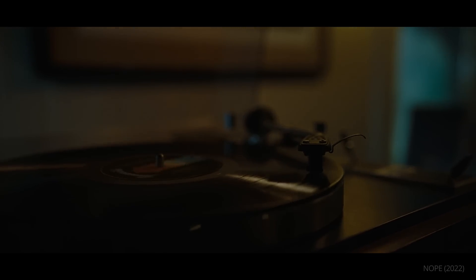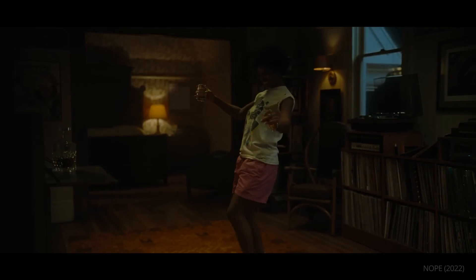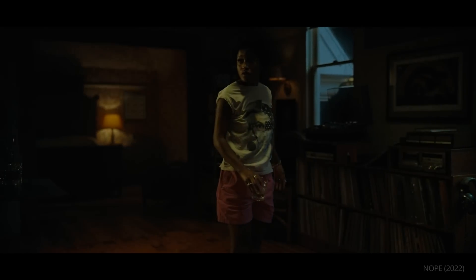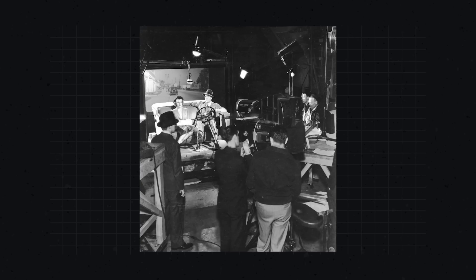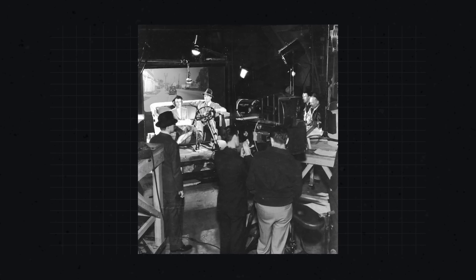In a Hoyt van Hoytema movie, lighting is unpredictable. He avoids certain lighting conventions while reviving techniques reminiscent of classical Hollywood.